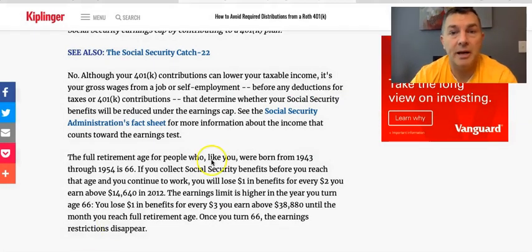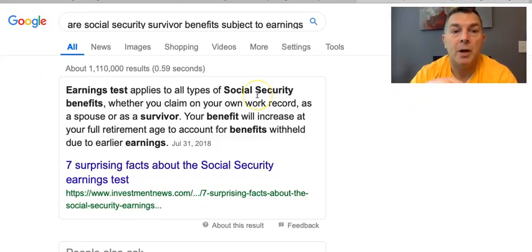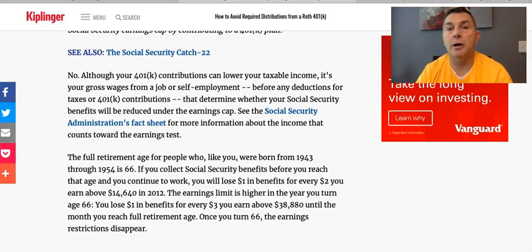That's a good question, Gil, and I actually had to look that up because off the top of my head I didn't know about survivor benefits. So let's take a look. The earnings test applies to all types of Social Security benefits, whether you claim on your own record, a spouse, or survivor. So the answer is survivor benefits also fall under the earnings test.